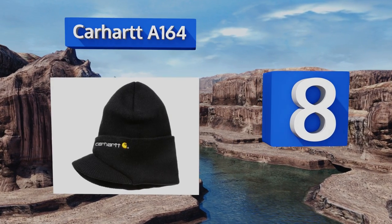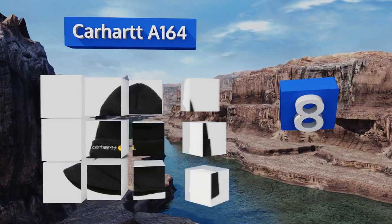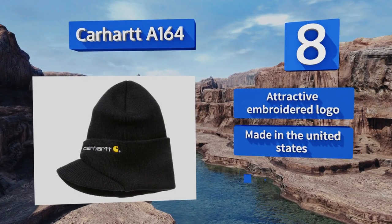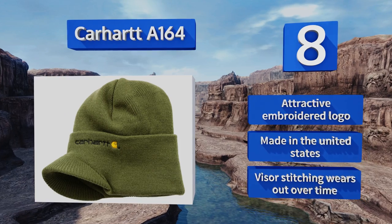Coming in at number eight, if you want protection without sacrificing your style, look to the Carhartt A164. This knit pull-on offers a nice stretch for comfortable all-day wear on a variety of head sizes, and it has the ability to shade your eyes from bright sun or snow glare. It sports an attractive embroidered logo and is made in the United States, however the visor stitching wears out over time.